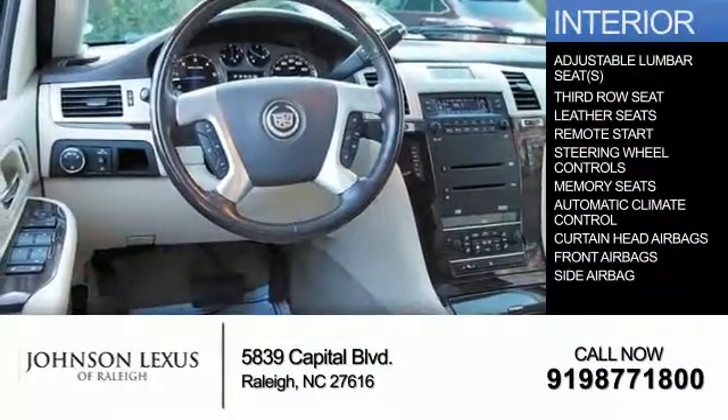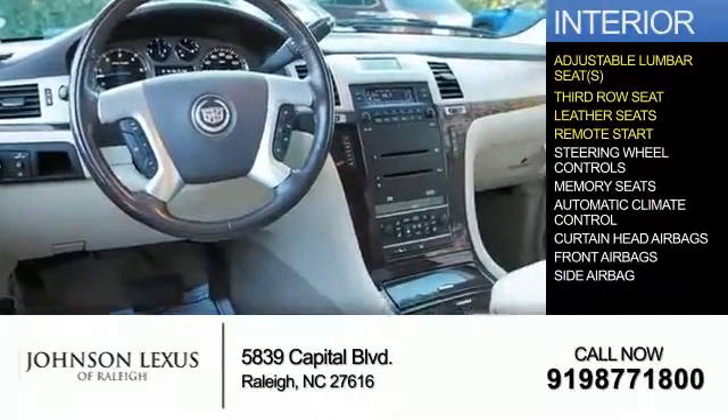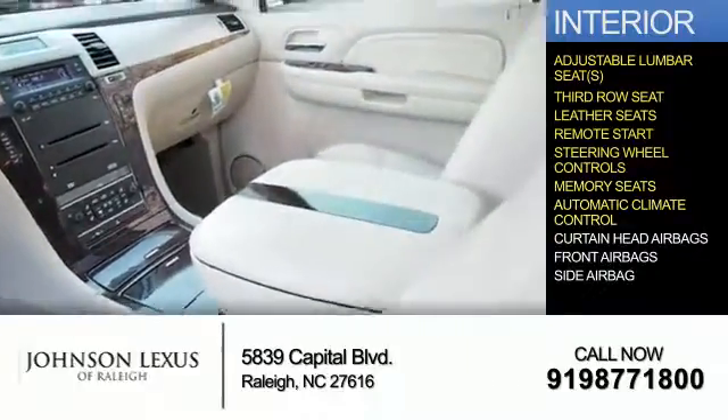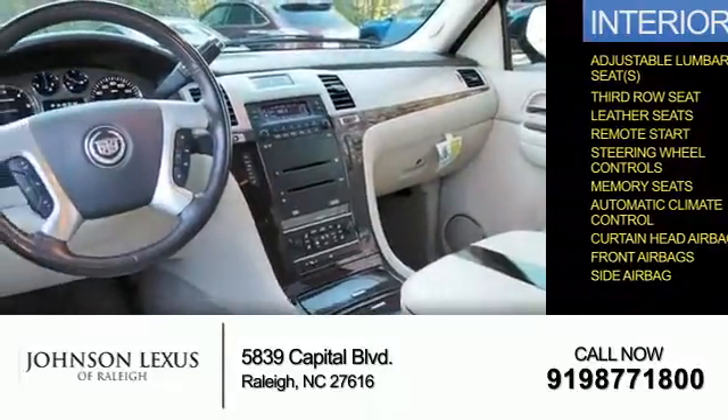Inside you'll find adjustable lumbar seats, third row seats, leather seats, remote start, steering wheel controls, memory seats, automatic climate control, curtain head airbags, front airbags, and side airbags.